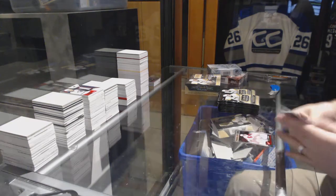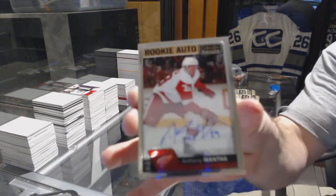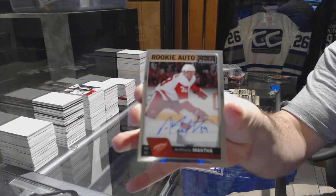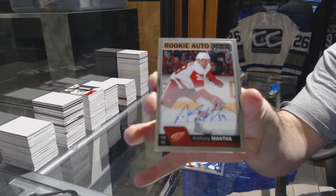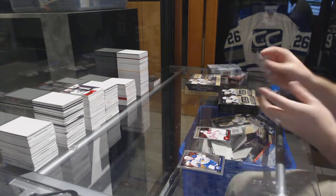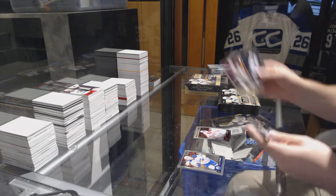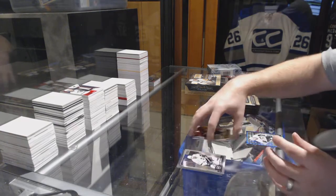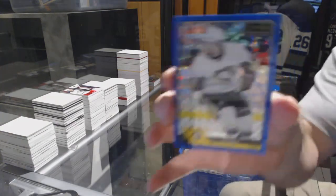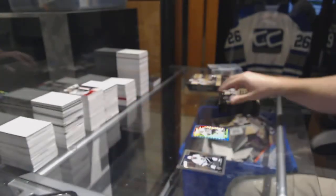We've got for the Red Wings a rookie autograph - Anthony Mantha. A good start. We've got a marquee rookie of Danton Heinen for the Boston Bruins, and a blue cube numbered to 99 - Phil Kessel blue cube.